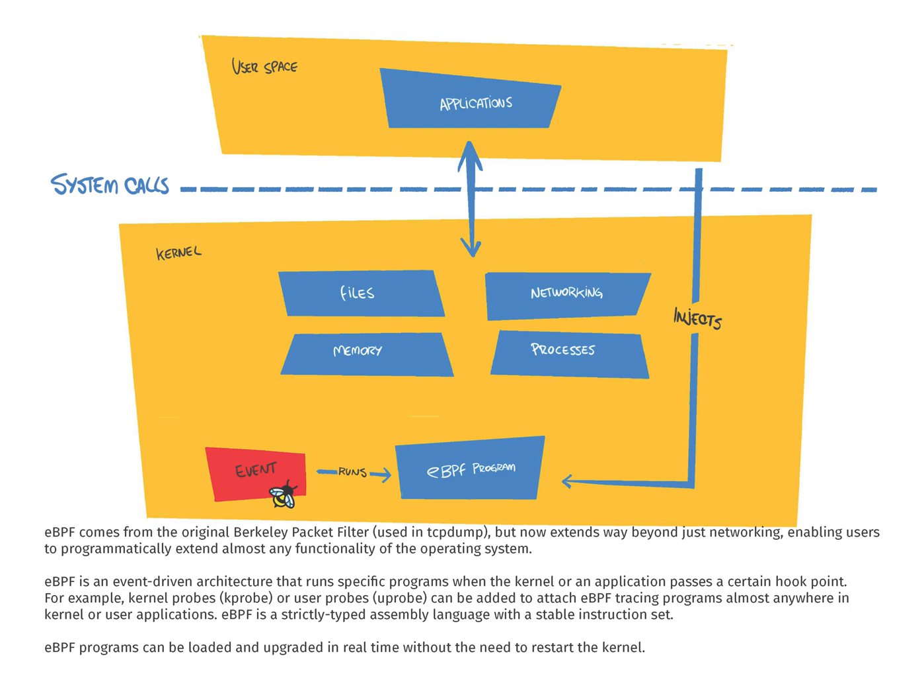EBPF is a strictly typed assembly language with a stable instruction set. EBPF programs can be loaded and upgraded in real-time without the need to restart the kernel.